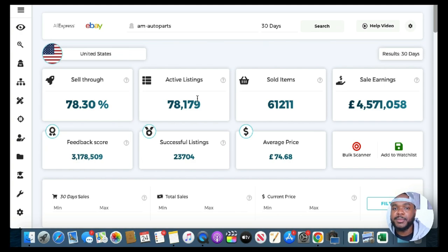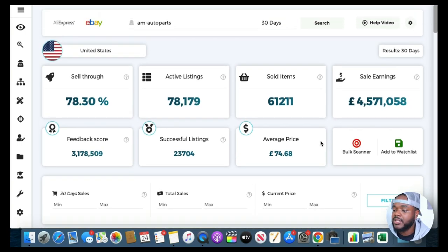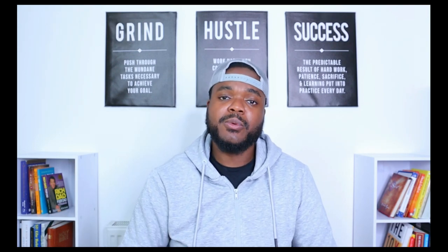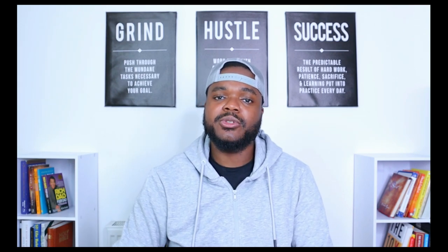A lot of people just want to list 5, 10, or even 50 items and believe they're going to have a multi-million dollar eBay store. Sometimes it can work depending on the value and type of items, but most of the time you're going to need a lot of listings to make decent money. We can see that's the case here — over 78,000 active listings has allowed them to make over 4.5 million pounds. I've noticed this in my own business as I've scaled from 300 to over 2,000 active listings.